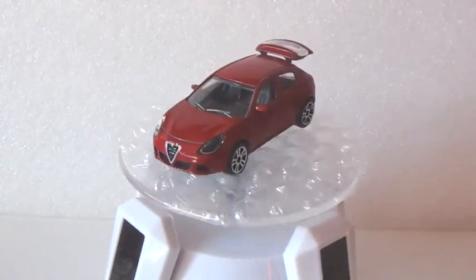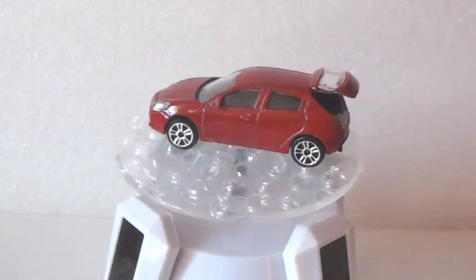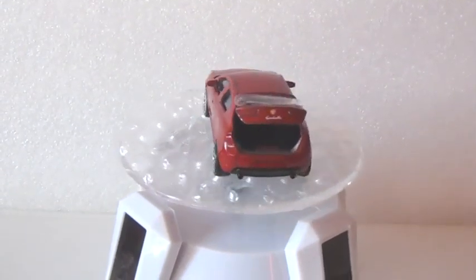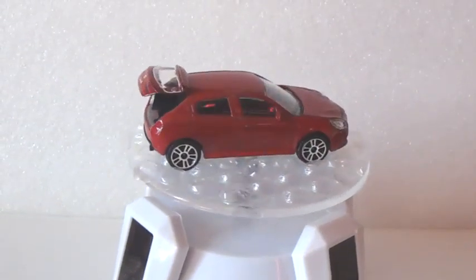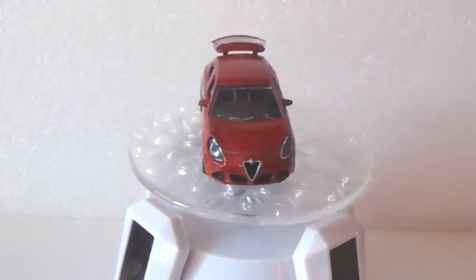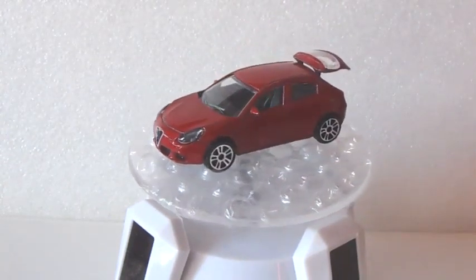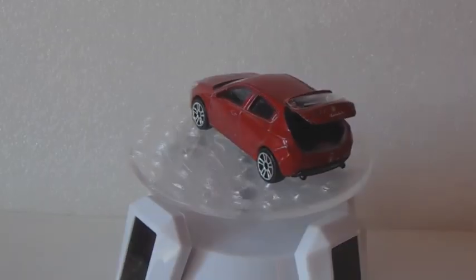Last but not least, a model liked by many collectors — the Alfa Romeo Giulietta, a glorious Italian brand. It opens the back doors, has nice details inside, and a beautiful color too. Remember that every model comes with a collector card with useful information about the real car. Thank you for watching.